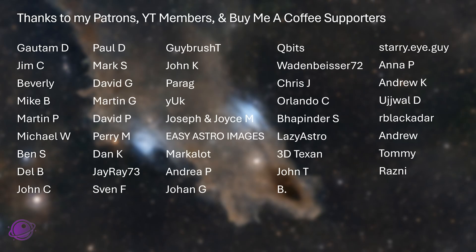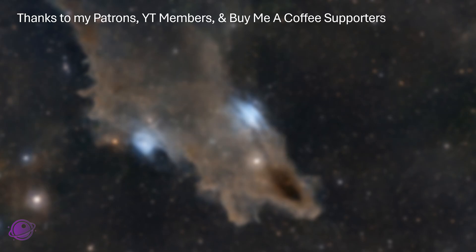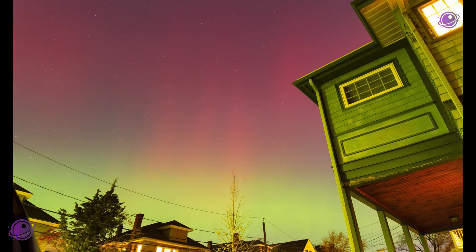Huge thanks to all of my patrons on Patreon, BuyMeACoffee supporters, and YouTube members for making all these projects possible. Please enjoy the timelapse once more, along with some stills from my camera and phone. Peace out!